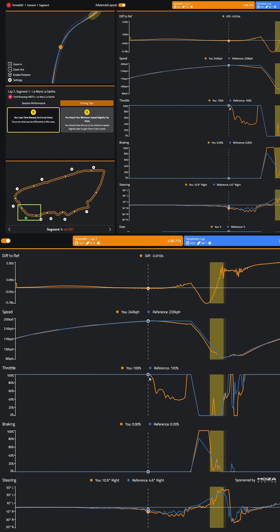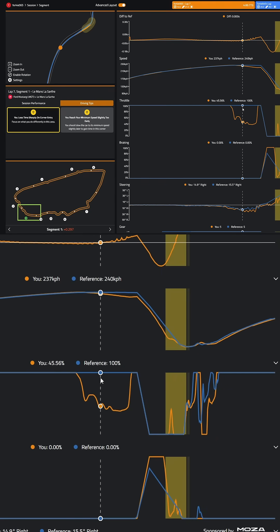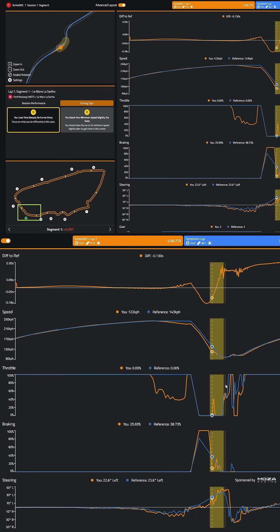In the first few corners you can see I lift going through Turn 1 when the reference lap is completely flat out. They're a bit more aggressive getting on throttle on the exit, leading to the couple of tenths difference that I'm missing here.